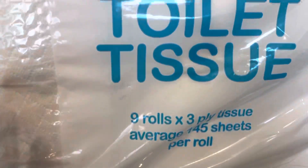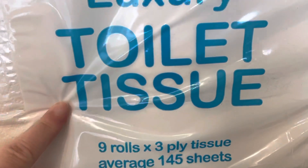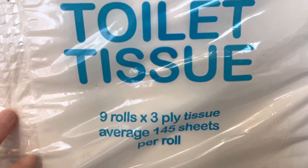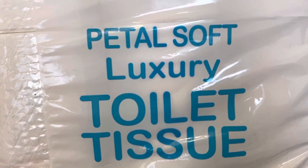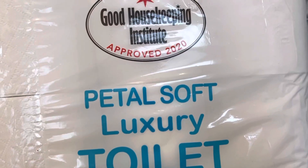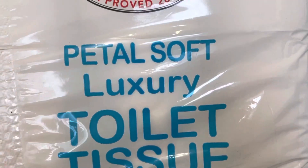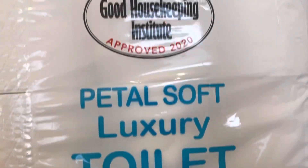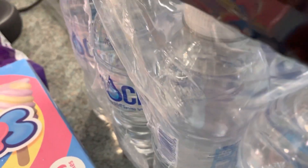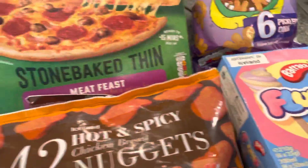And then I just got some more toilet tissue because we almost ran out — nine rolls for £2.50. I do tend to buy the ones from Tesco's but these are good if I need them from Iceland. It's the Petal Soft Luxury, so £2.50 for nine is quite good. And then 24 Pepsi Max — that was £7.50 — and 24 waters which were £3.00.